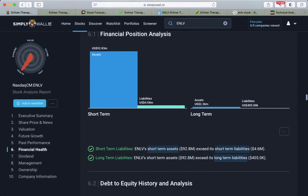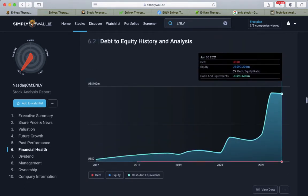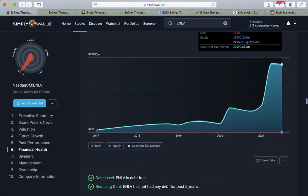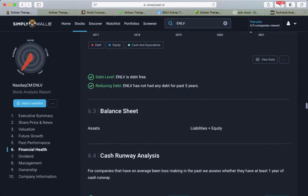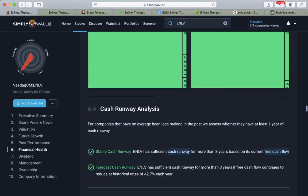On the financial health side, they have raised a lot of capital. There is equity in cash of $90 million and there is no debt, which is very good. So they have cash to finance their operations. That is why the balance sheet looks green.